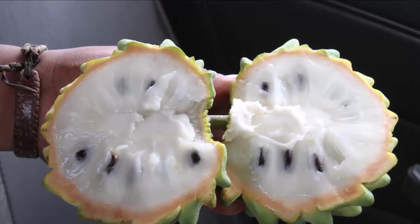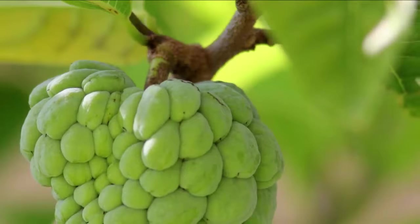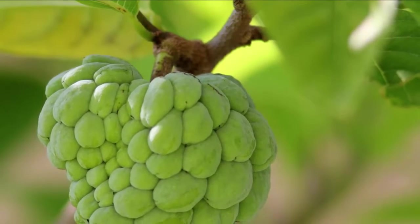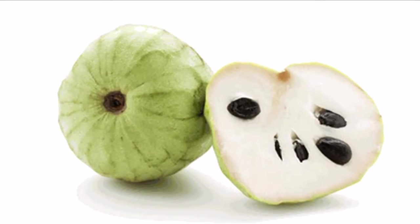Consumption tips: cherimoyas are usually eaten by scooping out the flesh and leaving the seeds out. They can also be added into smoothies for a rich beverage, or made into fruit cocktails and milkshakes. Cautionary note: due to its high fructose content, it may be best that diabetics avoid eating too many of them.